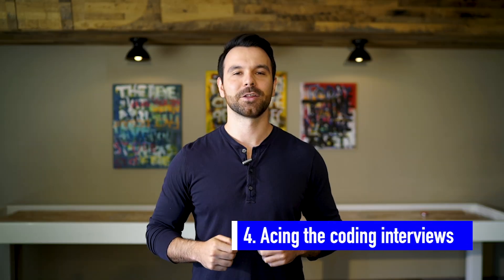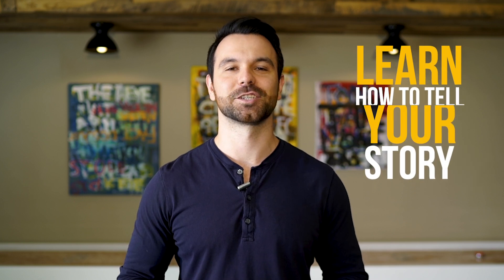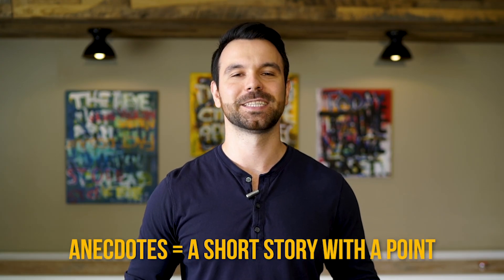Step four: the last part of becoming a software engineer is acing the coding interviews. You need to learn how to tell your story that conveys your passion for solving engineering problems. Incorporate your past projects to demonstrate that you already have the engineering experience these companies are looking for. Sharing anecdotes about the technical challenges you encountered in your personal or client projects will be what convinces the interviewer that you have what it takes to join their team.